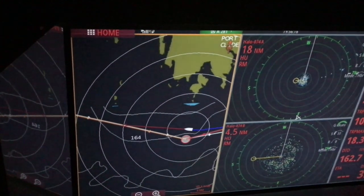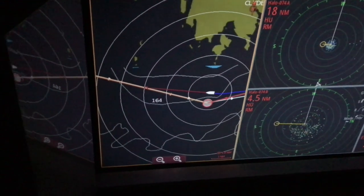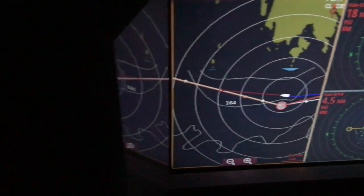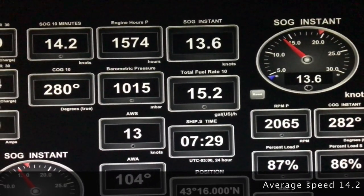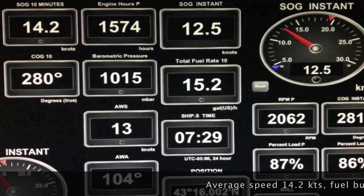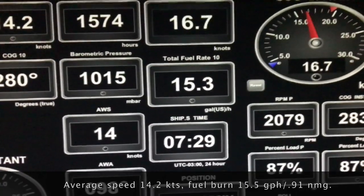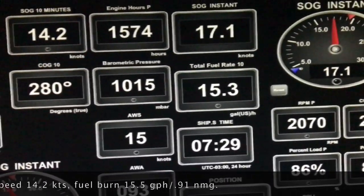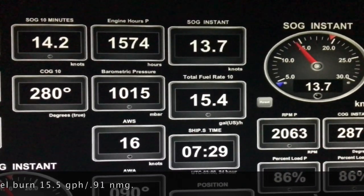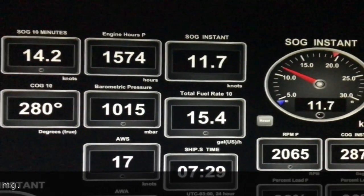Let's jump ahead a few hours. We are now passing the southern tip of Nova Scotia. This brings the sea directly astern and we crank up the RPM from 1800 to 2100. Cochise responds with an increase in average speed to 14 plus knots and fuel consumption goes to 15.5 gallons per hour. This works out to 9 tenths of a nautical mile per gallon.